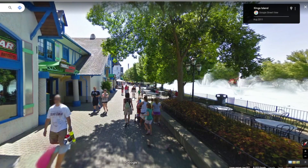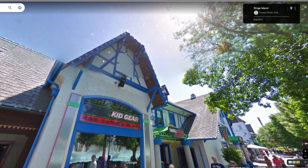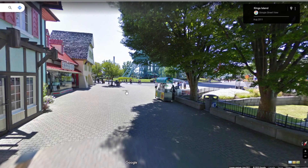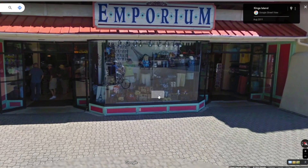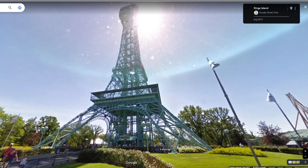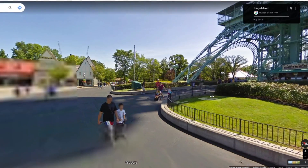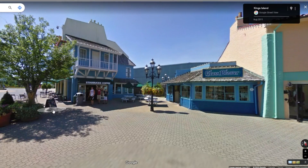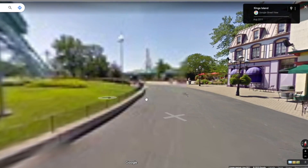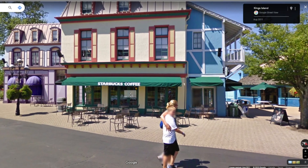Not a lot has changed on International Street — mostly just the names and a couple of the colors. This building is a different color now, but the Kings Island Emporium is actually the same. Going up to the Eiffel Tower, this is before the 2022 repaint but it looks pretty much the same. One thing that is different though: this Starbucks is no longer a Starbucks — it's now a French place that sells sandwiches, bagels, and coffee.